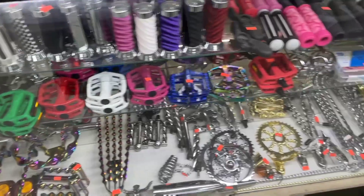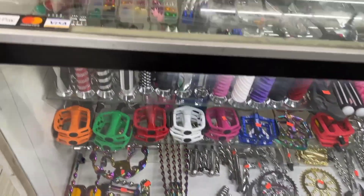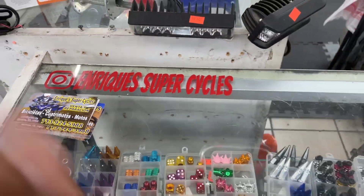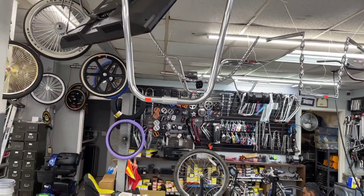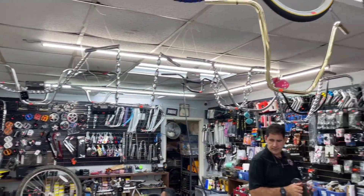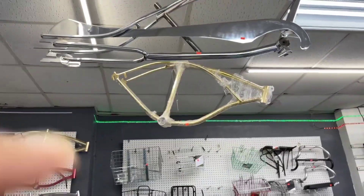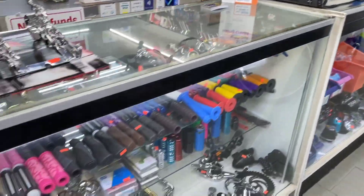This is where all the parts are at. If y'all are in Houston, come by — I'm gonna put their Facebook and Instagram in the description. They got everything you need: different kinds of frames, they got it all.